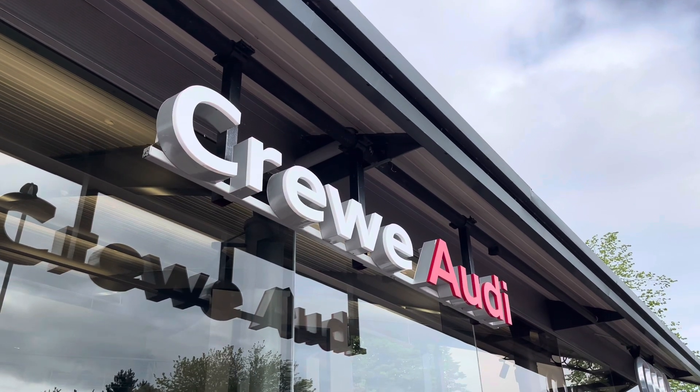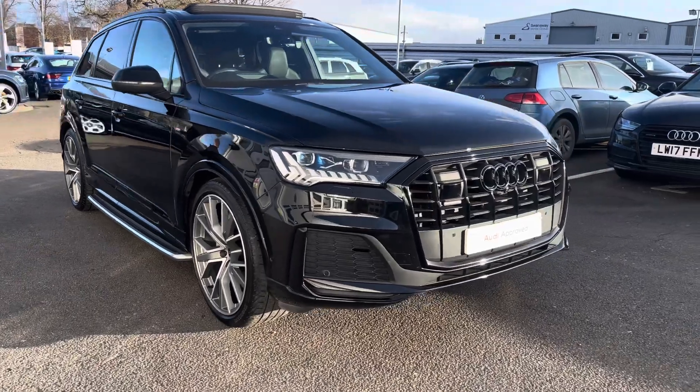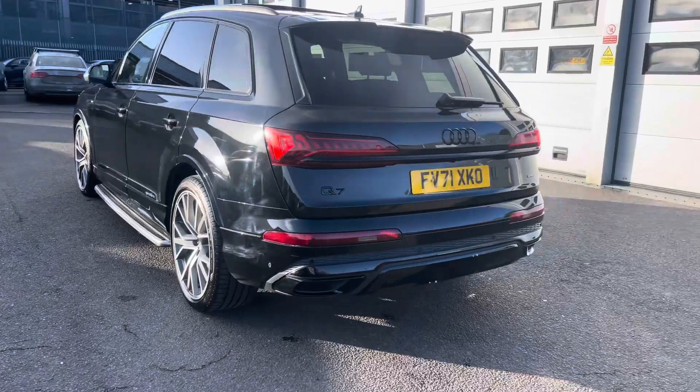Hi, I'm Jess from Coraldi, and today I'm going to be taking you around the Supreme Juice vehicle. Here we have the gorgeous Audi Q7 Vorsprung 50 TDI Quattro with a 286 PS.